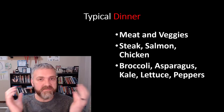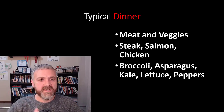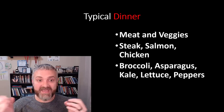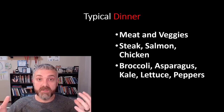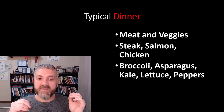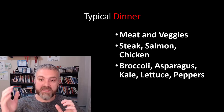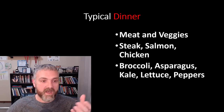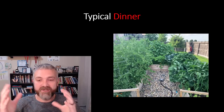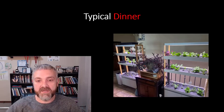A typical dinner is just meat and veggies — that's basically what most meals are. I might add a low carb bread or tortilla, but I'm mainly eating meat and vegetables: steak, salmon, chicken. I might do soft shell tacos with ground beef or chicken using those low carb tortillas. Then lots of veggies — broccoli, asparagus, kale, lettuce, peppers. My family really loves vegetables. We actually have a garden in our backyard where we grow a bunch of our vegetables, buy the rest at the store, and we have a hydroponic garden inside for winter. I live in South Dakota, so we don't get to garden year round.